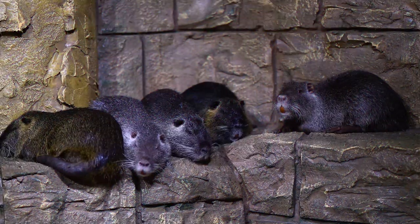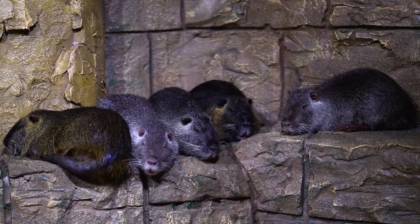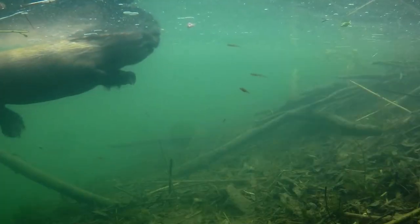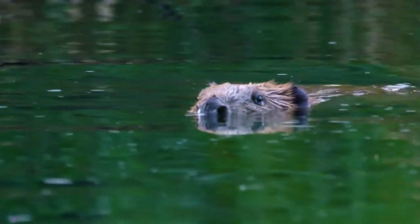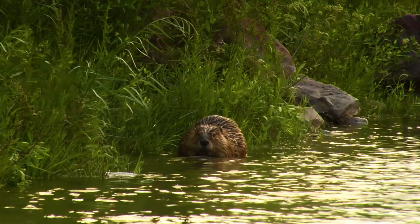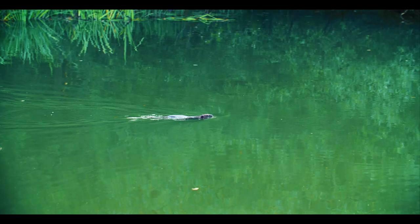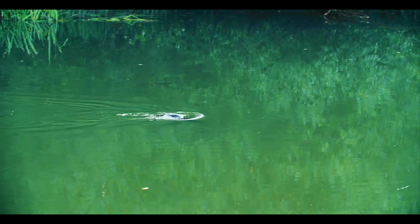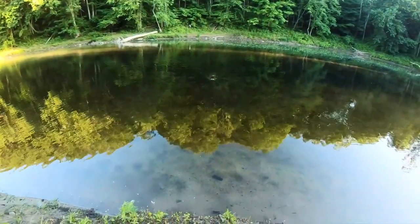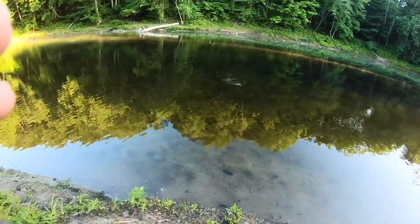Beavers prefer to live in families — a male, a female, and their offspring for the last two years, only 5–8 individuals. Often these animals, favoring a certain area, pass it down to the next generations. If a pond is small, only one family of beavers settles there, or one animal that hasn't found a pair yet. On large reservoirs, a beaver family's territory may extend up to 2.9 kilometers. Beavers try to stay close to the water and, if they go on dry land, they very rarely go further than 200 meters from the reservoir.